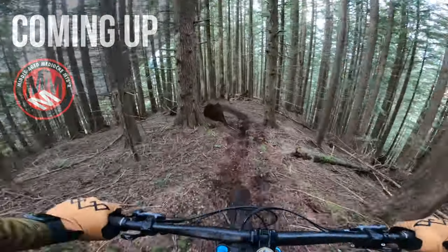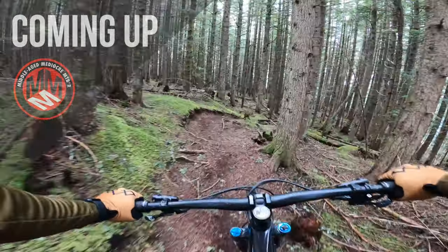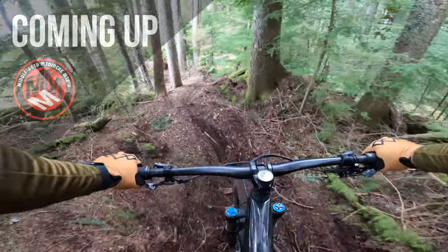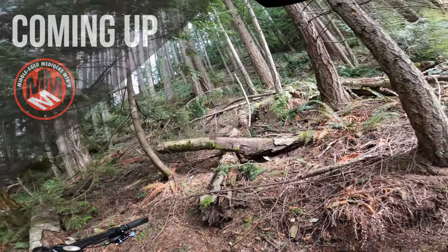So question for today: is this the perfect bike? The dirt is perfect today. This bike isn't perfect — there's two things I don't like about it.